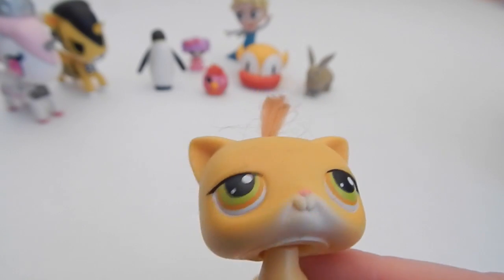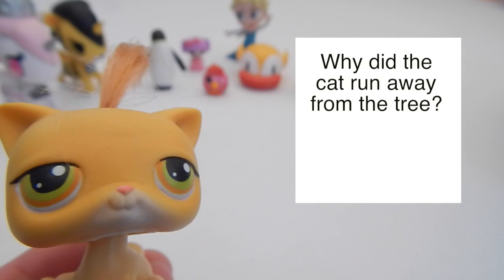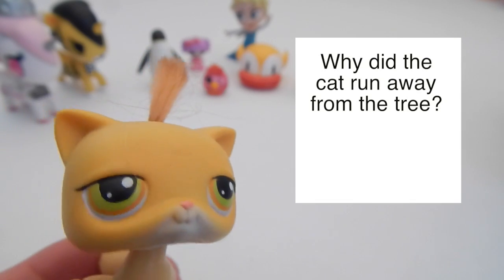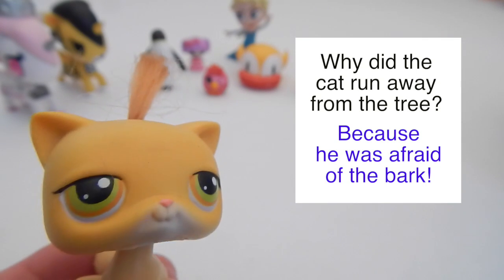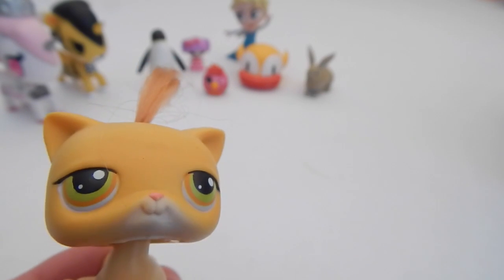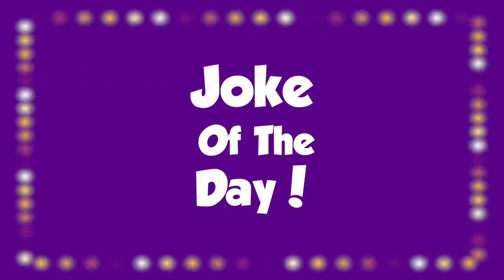If you're looking for the answer to the joke of the day, you came to the right spot. The joke was: why did the cat run away from the tree? Because he was afraid of the bark! That was a rough joke. That was the joke of the day!